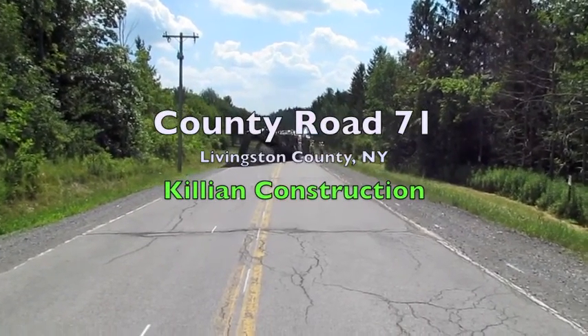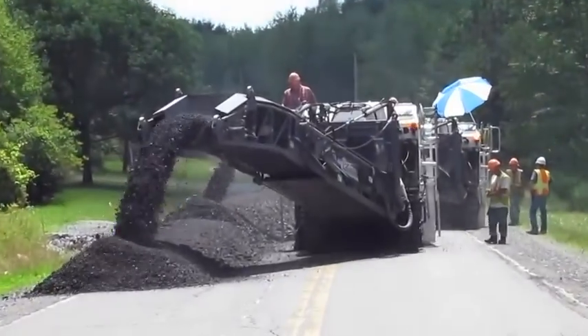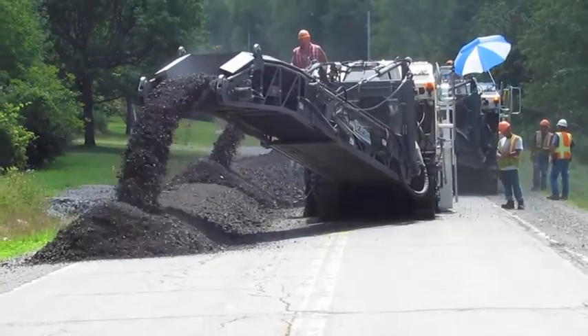The following video is of County Road 71 in Livingston County, New York. The project was done in July of 2011 by Killian Construction with Antigo Construction.